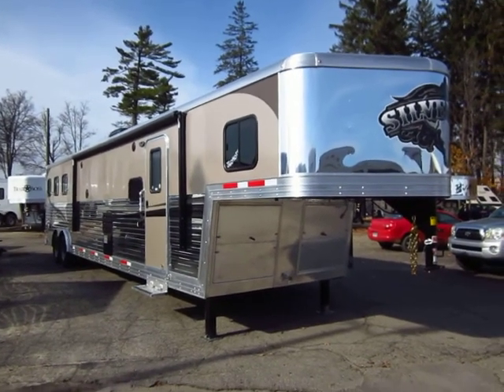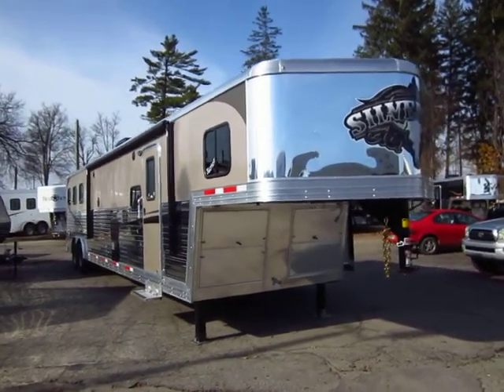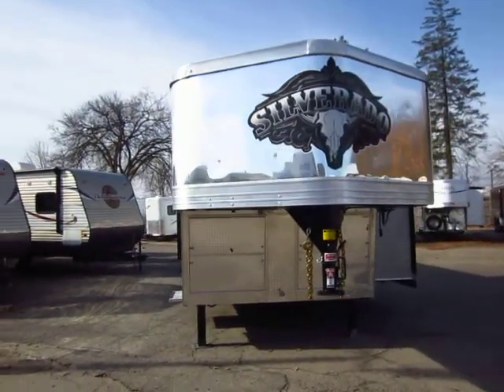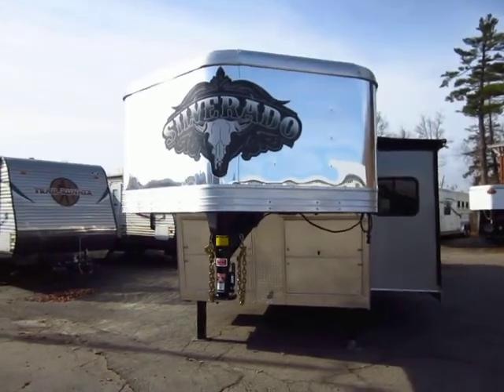Why go Bison versus Brand X? That's why I like to put together these videos, because there's a lot of trailers out there. There's more trailer options out there now than ever before. So why spend your hard-earned money on this one versus another one?